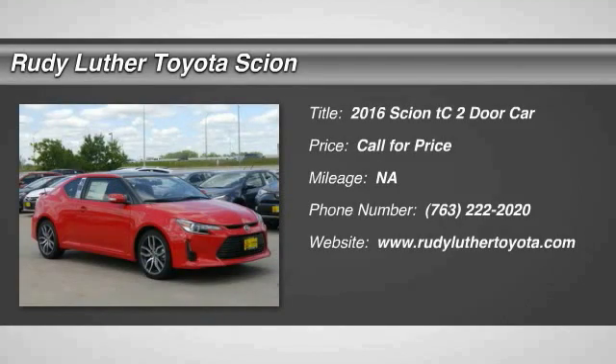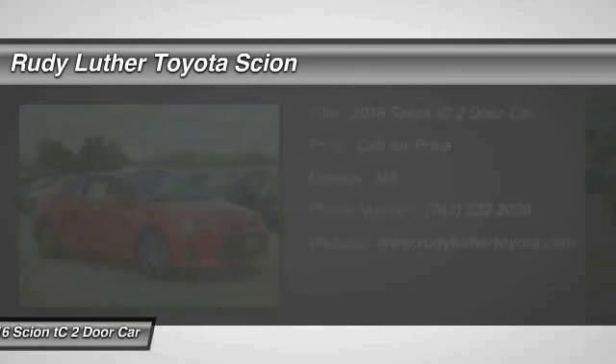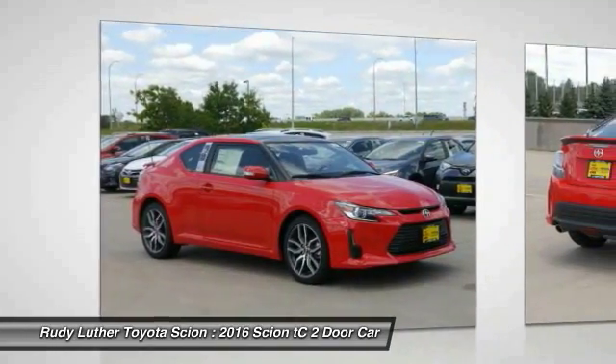2016 Scion TC. The Scion TC is powered by a spirited engine with a completely responsive handling system.